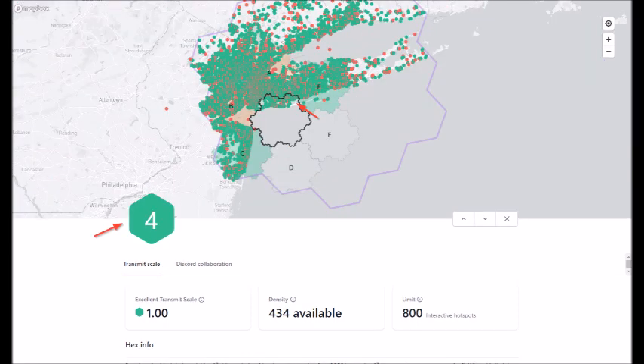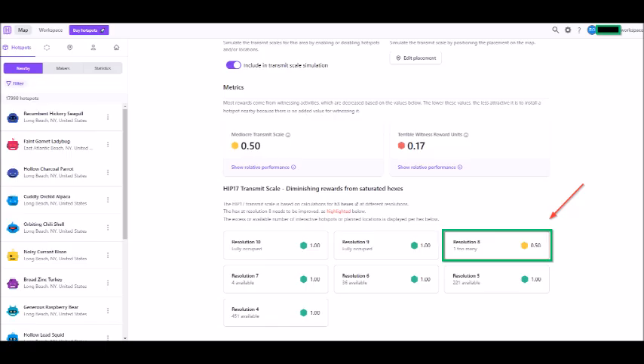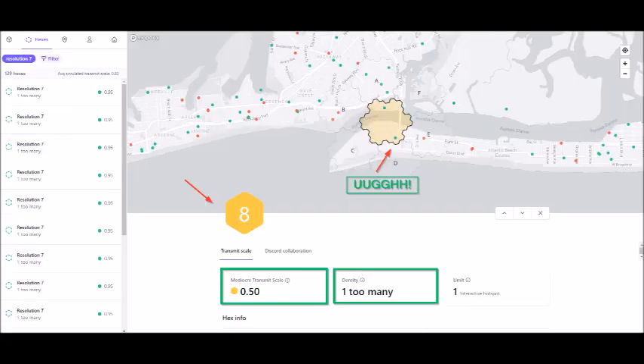Each hex in each resolution has parameters that determine density, and when the limits of these parameters are exceeded, the transmit scale is decreased. When my transmit scale went from 1.00 to 0.50, Hotspotty.net identified resolution 8 as the culprit. Here's a screenshot of resolution 8 at the 0.50 transmit scale.